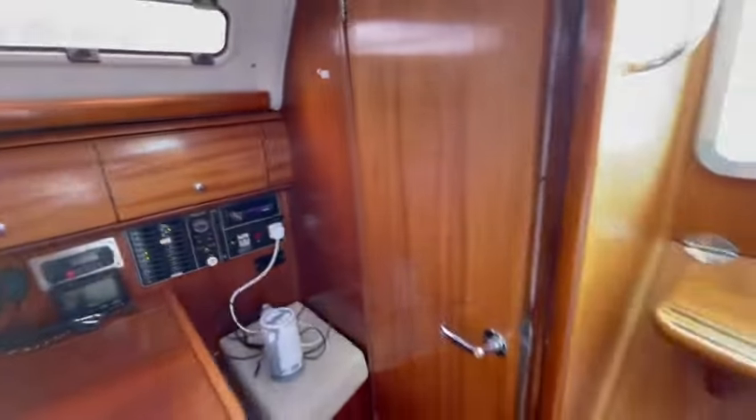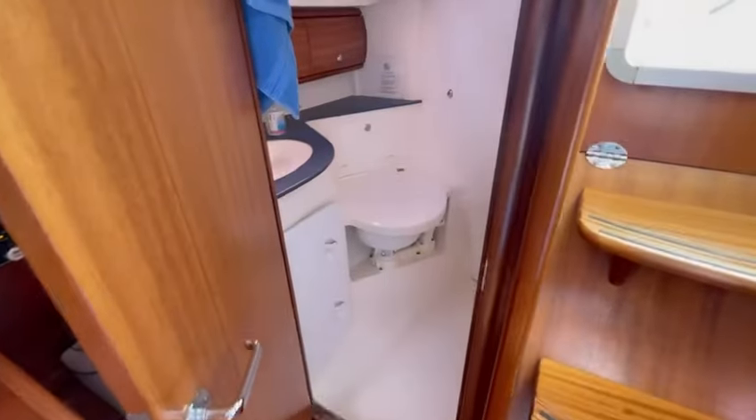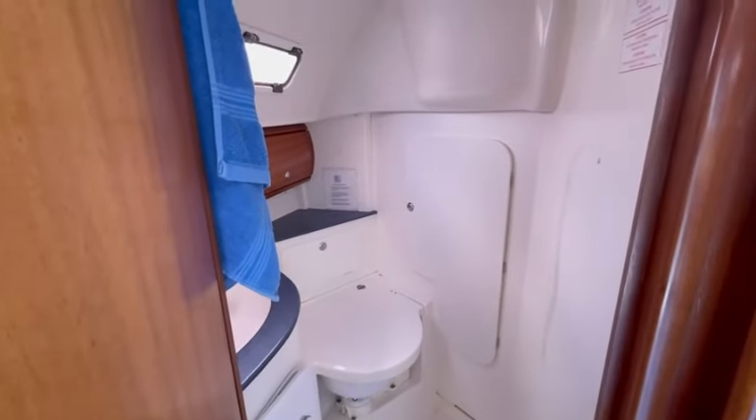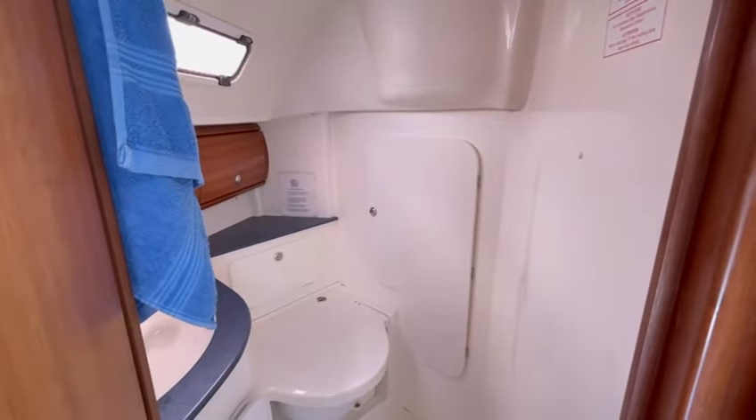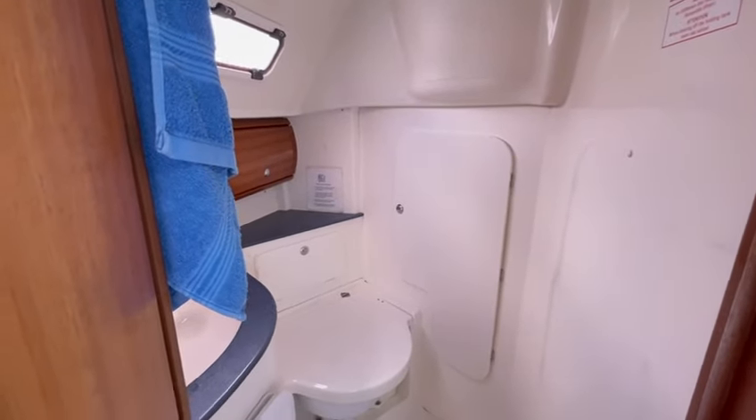Through this door just here we have our day heads. And there's a wet locker for your wet weather gear just behind that door in the middle of the cockpit.